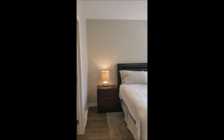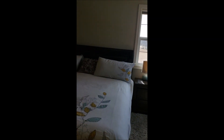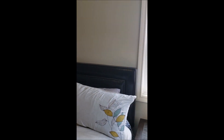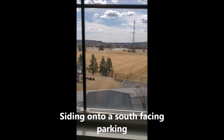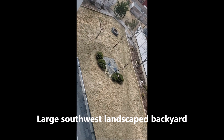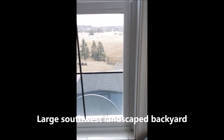Come into the master bedroom — you have a vaulted ceiling in here. As you can see, there's plenty of room; you've got a king-size bed, dressers, and plenty of lighting. When you come to the southwest corner, you can see the park that the property faces onto. And you can see the extremely large backyard, that's landscaped, with a fire pit, patio, and deck. To the side of the house, you have RV parking and a storage shed.